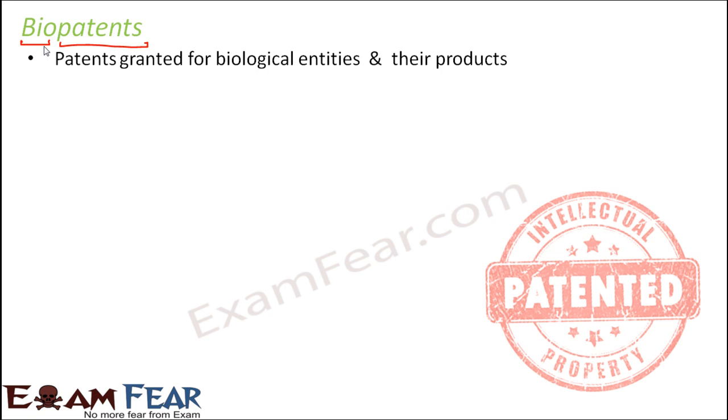Bio patents are patents granted for biological entities and their products. They prevent others from commercially using these inventions — like the invention of biological entities or biological products. Bio patents are awarded for many things; for example, they are awarded for strains of microorganisms. Whenever a new strain of a particular microorganism is invented, it is patented, and no third party has any right to commercially use that patent.